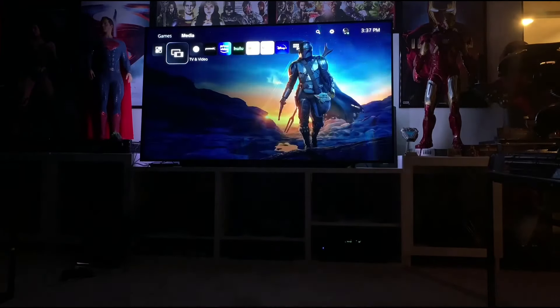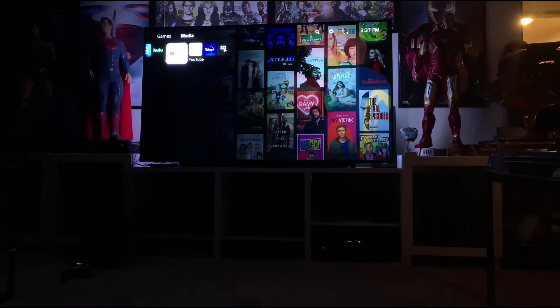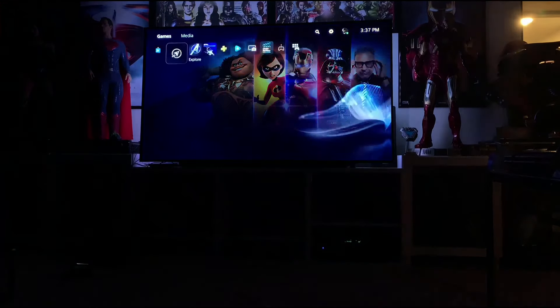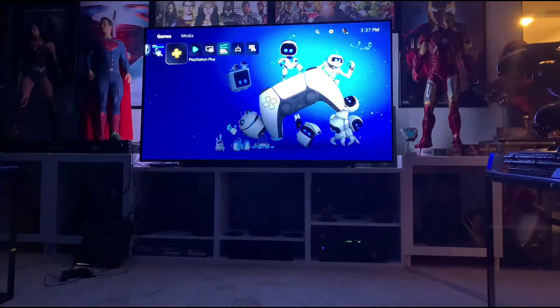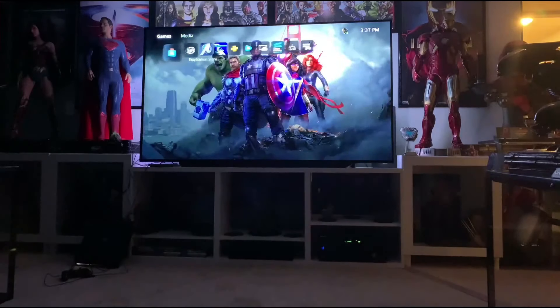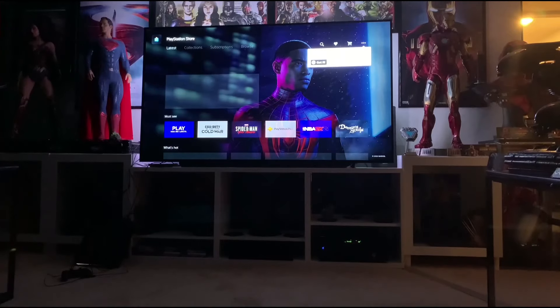I'm just going to show you some of the menus. In media, you have all the different apps you want to download. By the way, I just tried Peacock — tons of free cool movies. Then you go to games, and of course Marvel Avengers just downloaded for me — it's downloading all my games. Very simple menu: just games and then media. I'll be playing Miles Morales as well, and I got Demon's Souls, so definitely looking forward to all that.